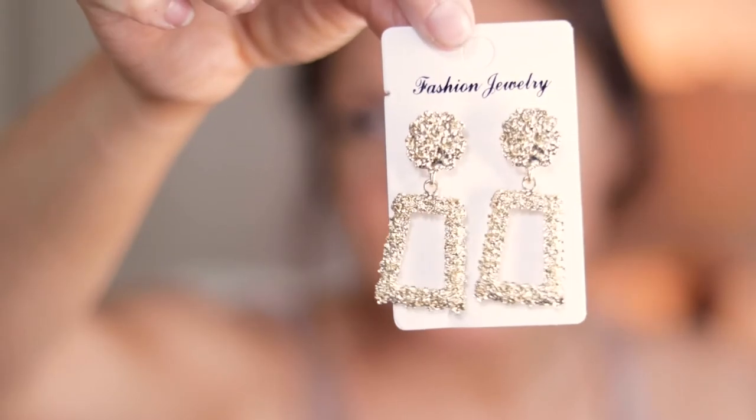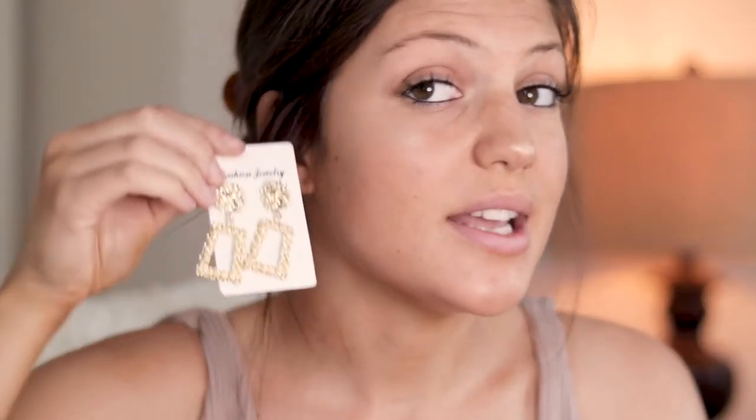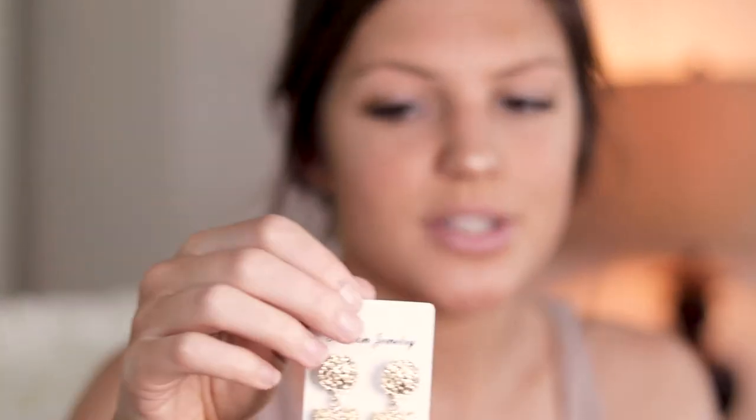I actually love these — they are more of like a statement earring. Super cute. I definitely would not wear these on an everyday basis, just something I could wear on a date night going somewhere fancy wearing a really cute black dress look. Very cute, love these. I'm gonna give them a nine out of ten.